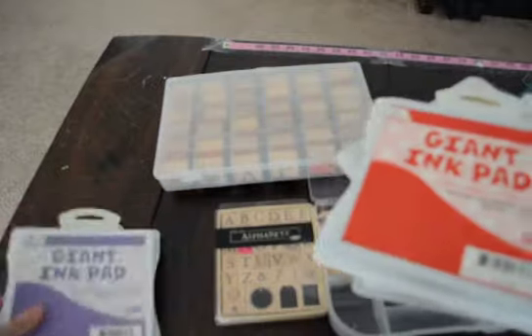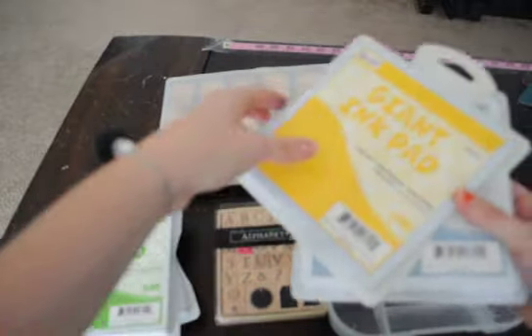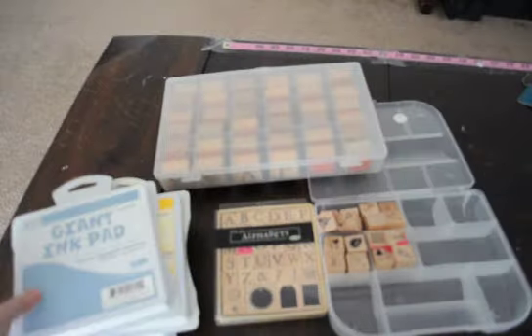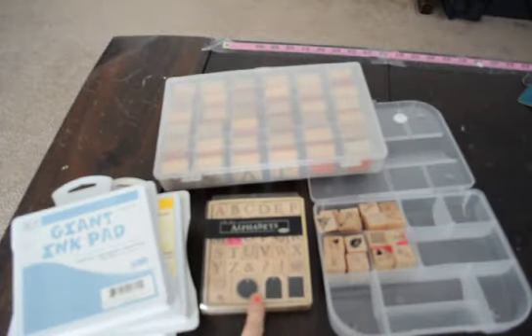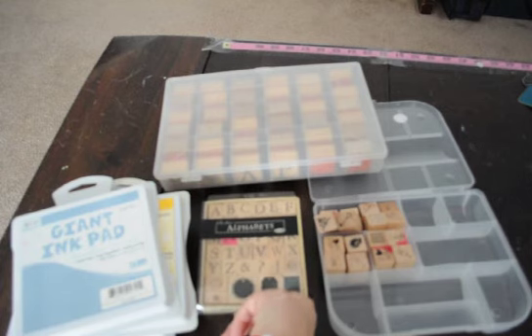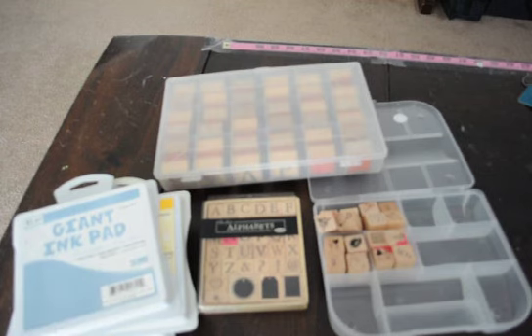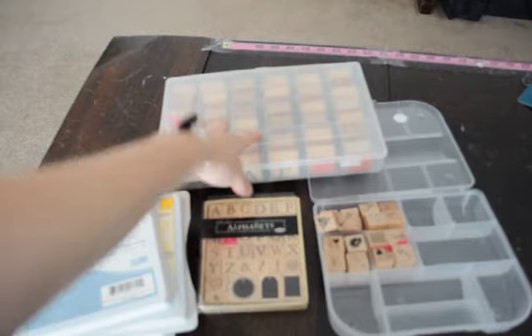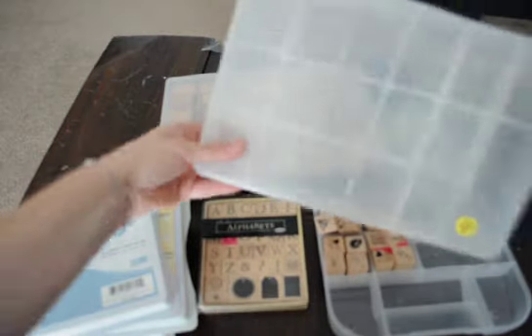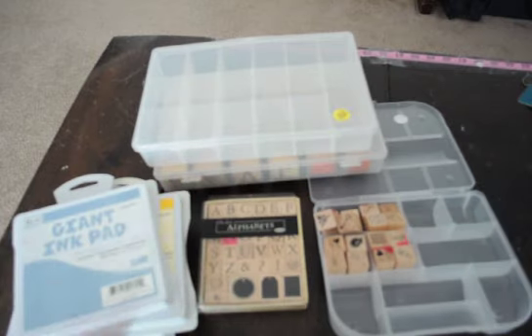These ink pads were brand new — I just cut the plastic off them and they all still have ink that works just fine. I'm going to let my son use those. That was a really great deal on the stamps, and even just the ink pads alone are worth $3, so I hit the jackpot. The containers I got separately: one for $0.50, one for a quarter, and another for $0.50. I never pay full price — I asked for $0.50 and she took it.